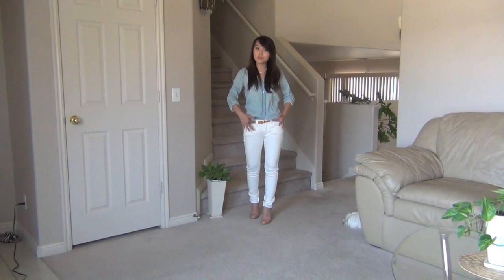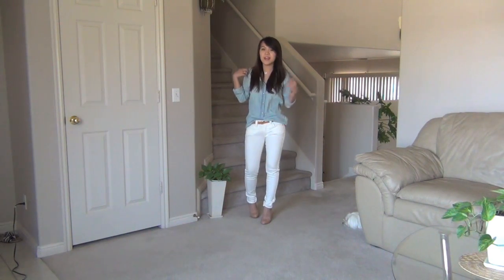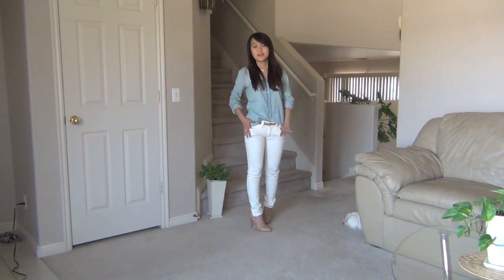This first outfit is super no-brainer. All I did was pair this denim shirt over white jeans — a very polished white jean. Everyone says not to wear white after Labor Day, but who says you can't break the rules? I love white all year round, so I would probably wear white jeans all year round. This outfit is really easy to throw on, but the denim shirt gave it so much more interest.